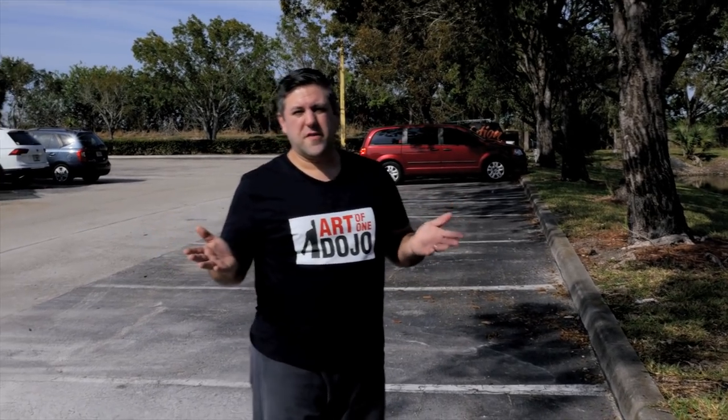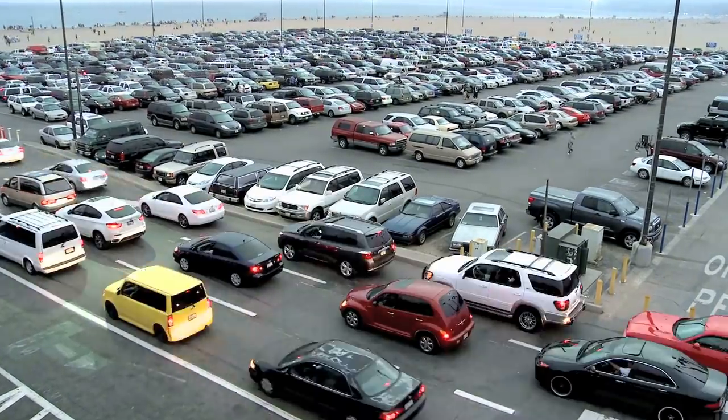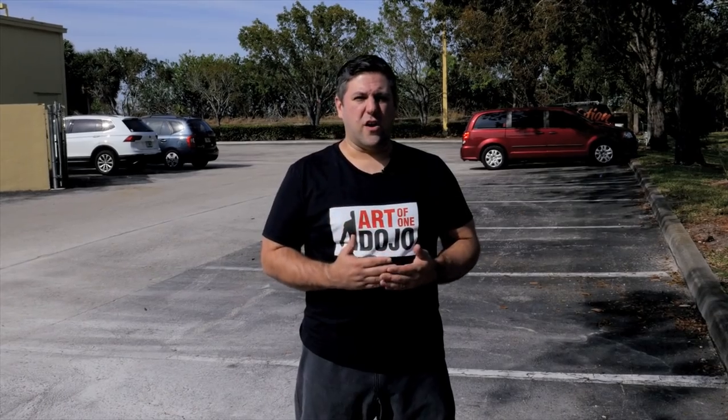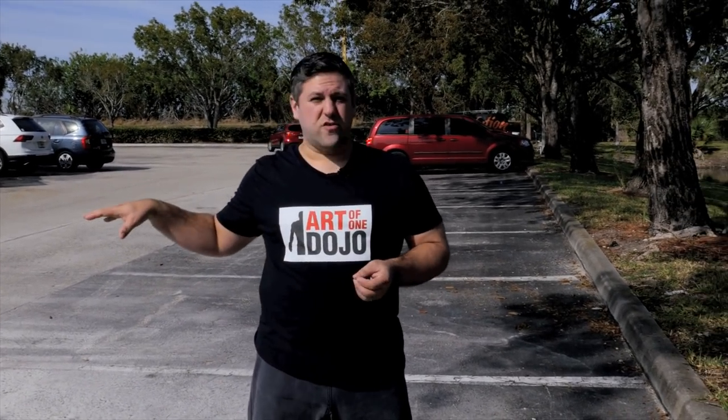Let's talk about the obvious thing in the parking lot — cars. You've got two types to deal with: parked cars, which can be obstacles or tools, and moving cars. Not only do you have the risk of running into an obstacle or fighting up against a car, you have to watch out for moving traffic. Cars drive by all the time and if someone's not aware of you, you can easily get hit. Your opponent is not your only threat — you've got pedestrian traffic and cars too.